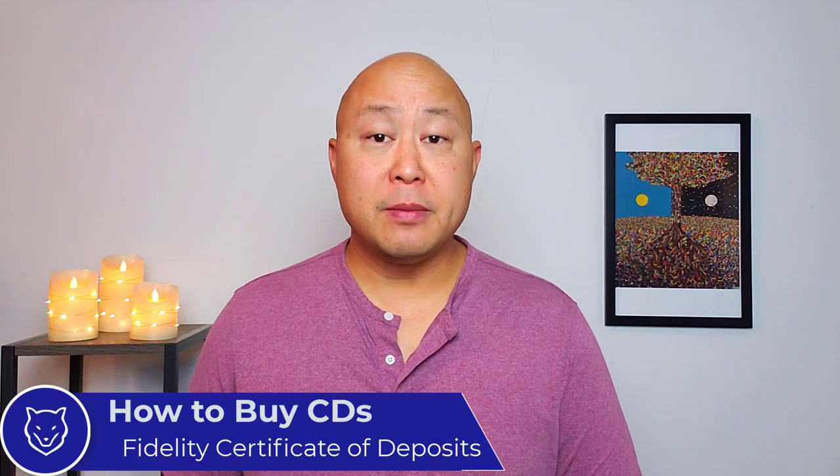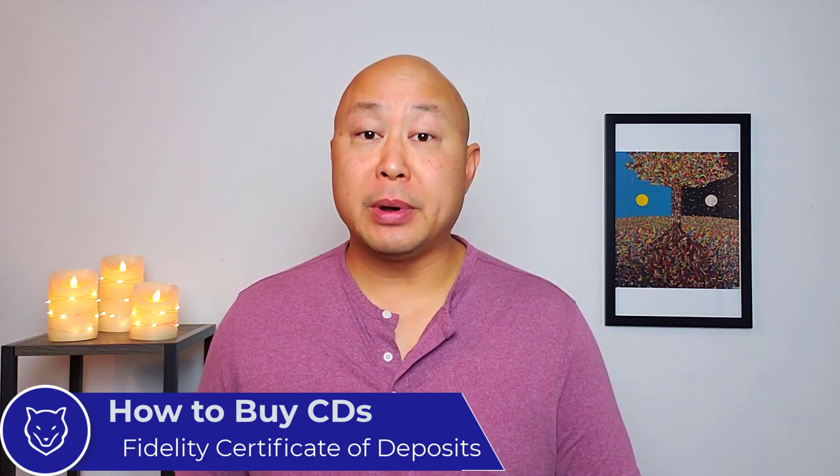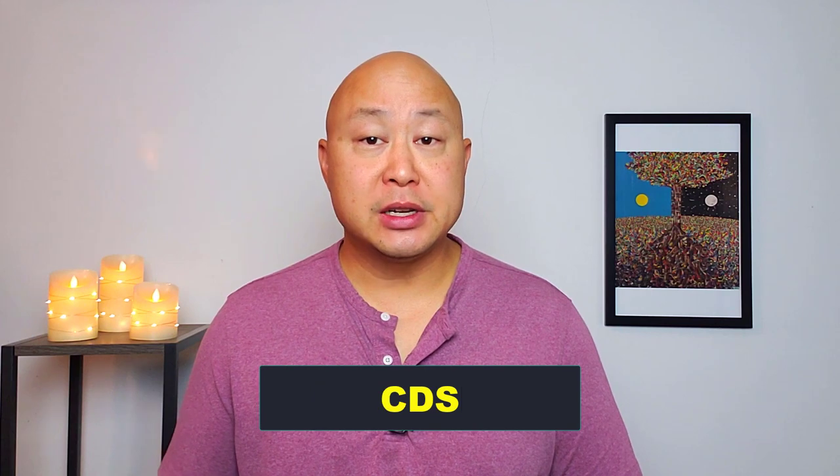The CDs on Fidelity that we're going to be looking at are new issue CDs that are FDIC insured up to $250,000. In this video I'm first going to show you how to research CDs on Fidelity desktop, second how to purchase a CD on Fidelity desktop, and finally how to purchase a CD on Fidelity's mobile app.